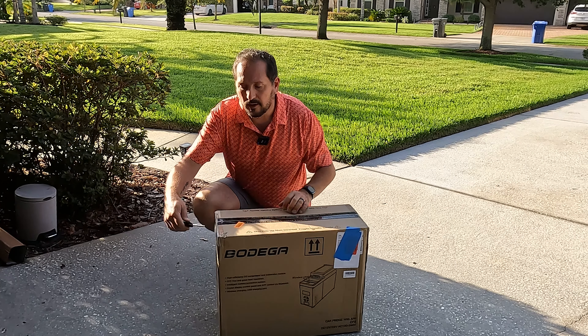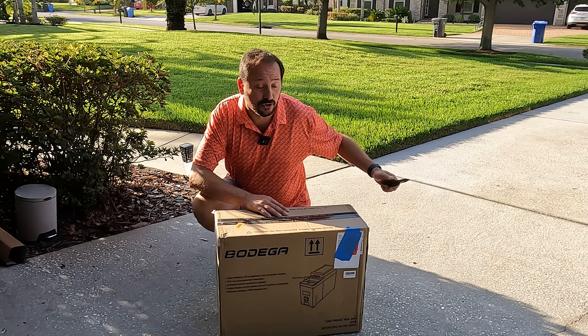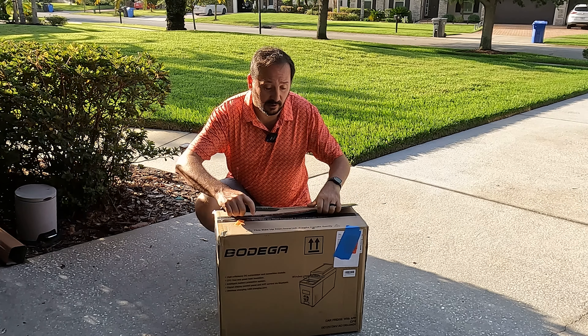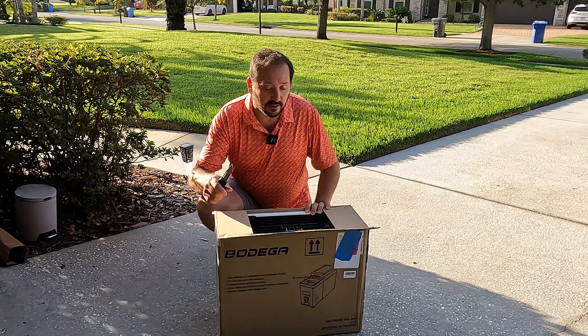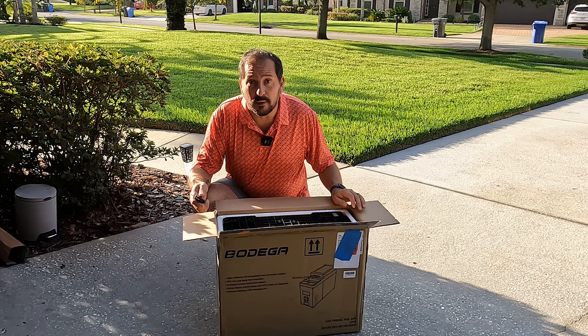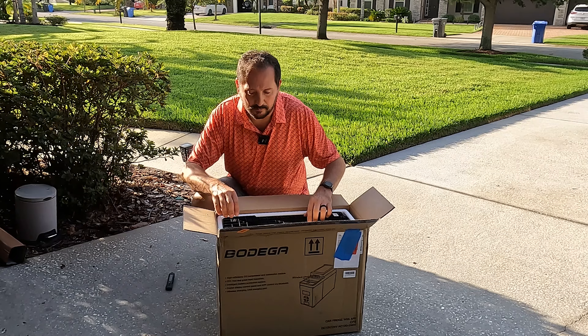We are going to the beach today, so I'm gonna install this in the black Chevy Tahoe, go to the beach on a hot southern Florida day, put some drinks and fruit in here, and leave it running in the car all day. Then we'll see if I come back to a hot mess or two nice cool refreshments when I get back from the beach.